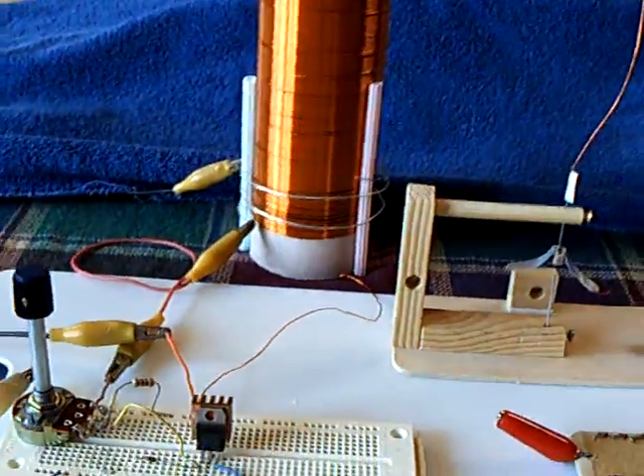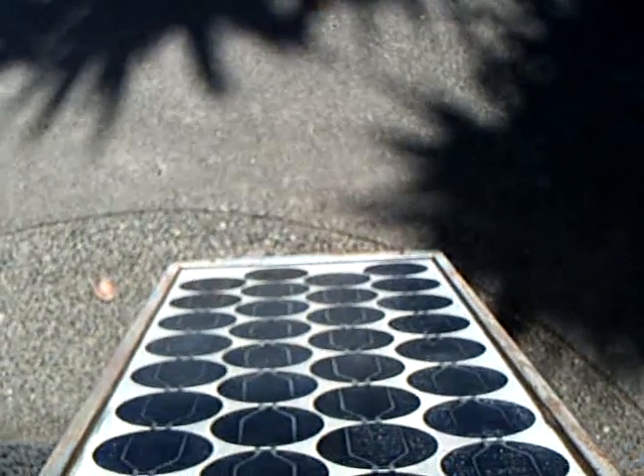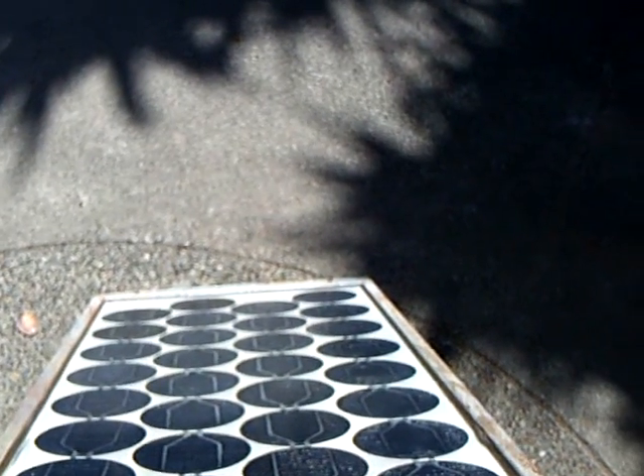I've got this running as a demonstration to show that this can be done on solar energy. That's a big solar panel out there — it's a chunk of energy, I know. But it's coming from the sun; I'm not creating this with a chemical. This is solar, and it's about a 40-watt panel.